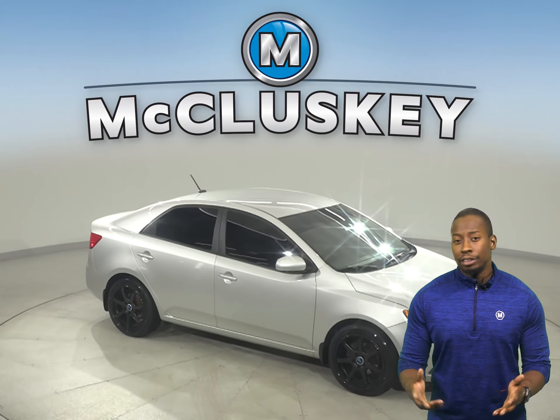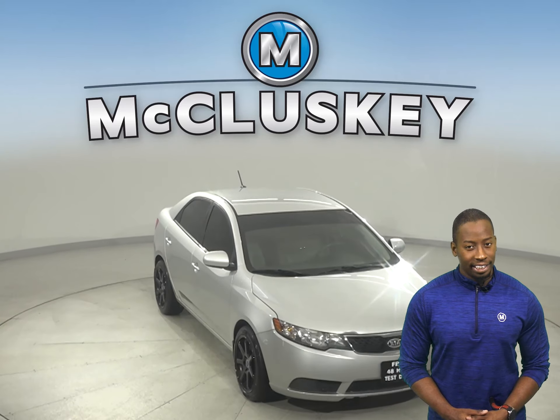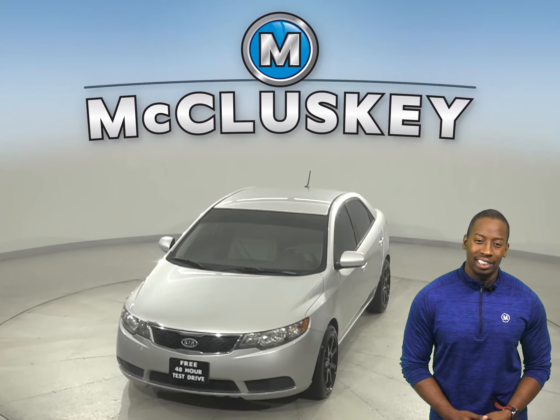traction control, which will definitely come in handy for all kinds of weather. See everything that this Kia has to offer with our free 48-hour test drive. We know you're going to love this Forte.